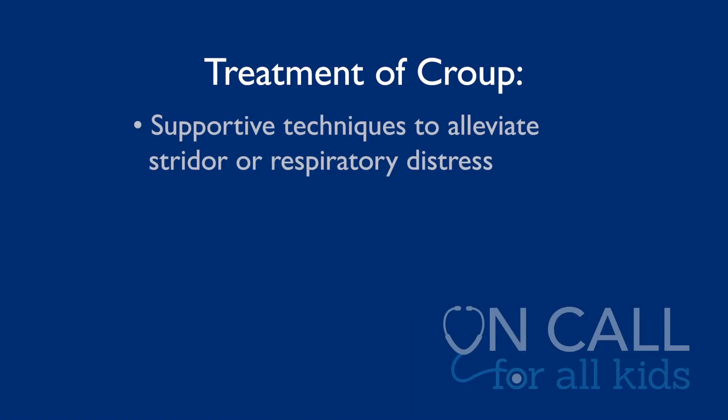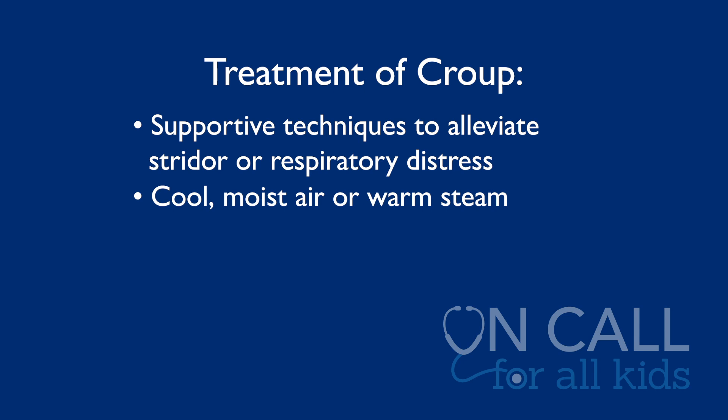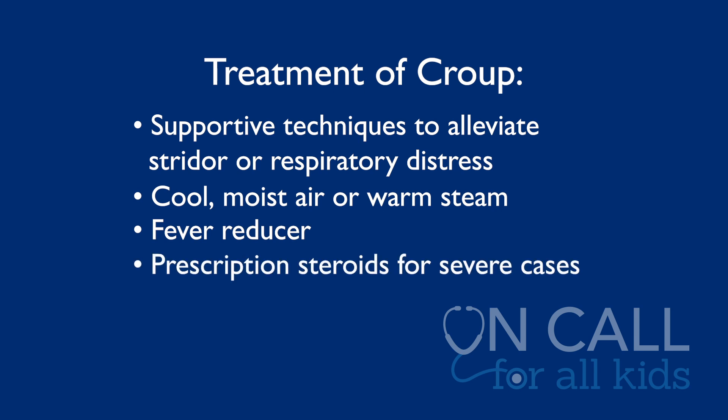Supportive things are the best. Keep your child calm — that's number one. When they get all worked up, the musical sound or the respiratory stress sounds much worse. One of the old wives tales I love to tell people is take your child out in the cool night air. Of course, we don't really have a whole lot of cool night air here in Florida, but one of my tricks is go up to your freezer, open the door and let your kid stand in front of it so they get that cool, moist air from the freezer. You can also try a warm steamy shower or a cool mist humidifier. Giving something for the fever if your child has fever, and otherwise keeping your child calm. If it's really bad or you're worried, your pediatrician may prescribe steroids, but again, no antibiotics for croup.